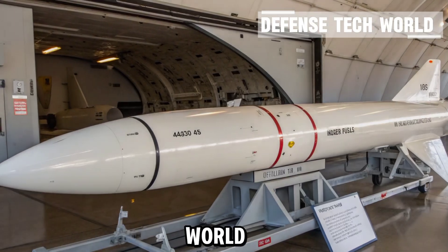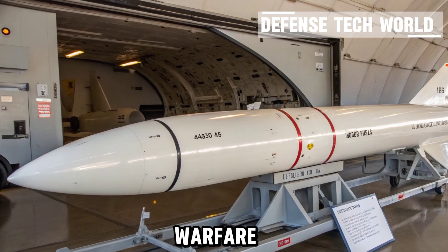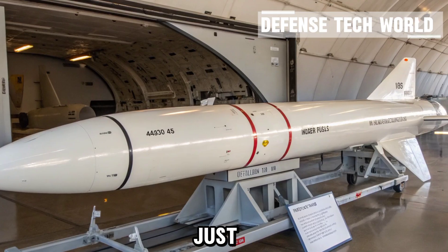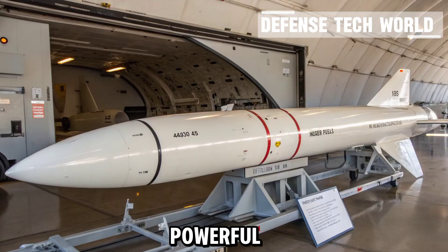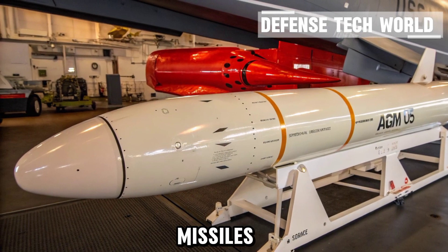Welcome back to Defense Tech World. Today we're diving into one of the most iconic creations of modern air-to-ground warfare, the AGM-65 Maverick missile. These high-precision machines are not just weapons — they're masterpieces of technology, engineering, and strategy combined into a single, powerful system. Let's explore what makes missiles, and especially the Maverick, so fascinating.